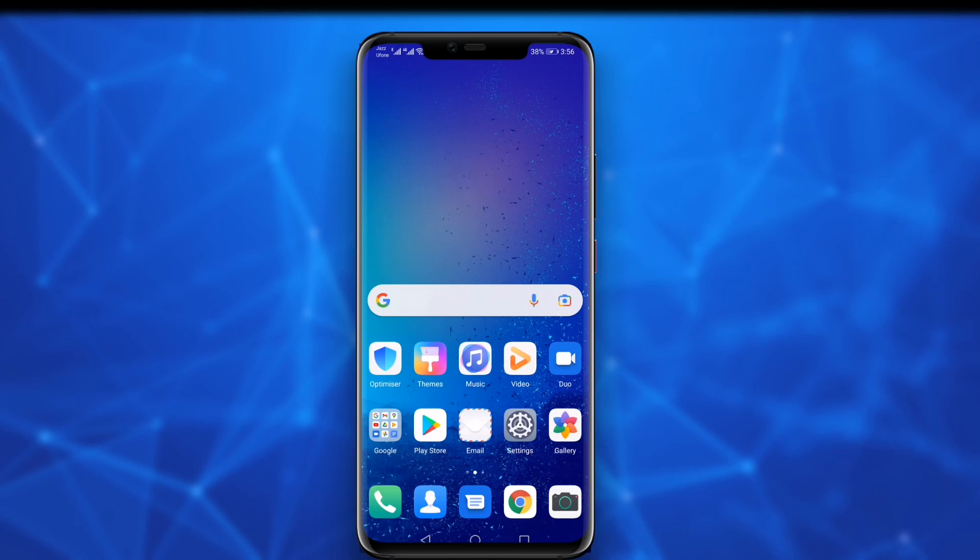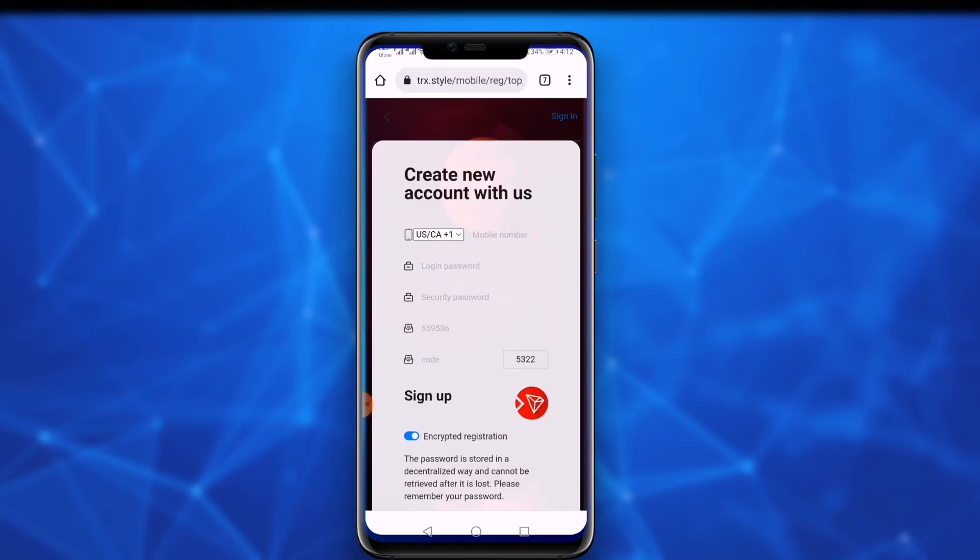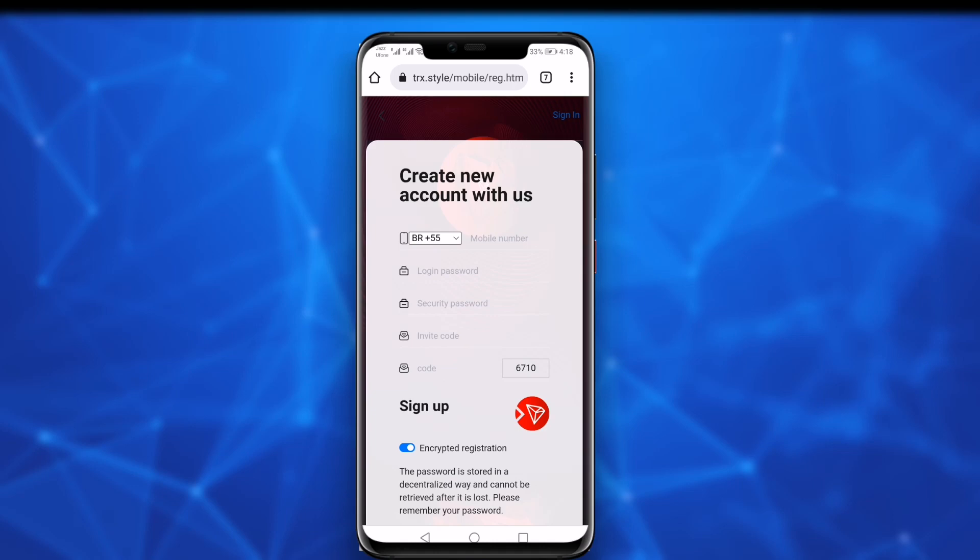On a daily basis. First, open the website — the link is available in the description. The first step is registration, then we will discuss more features of the website, how to deposit, and how you can withdraw your profit into your crypto wallet.